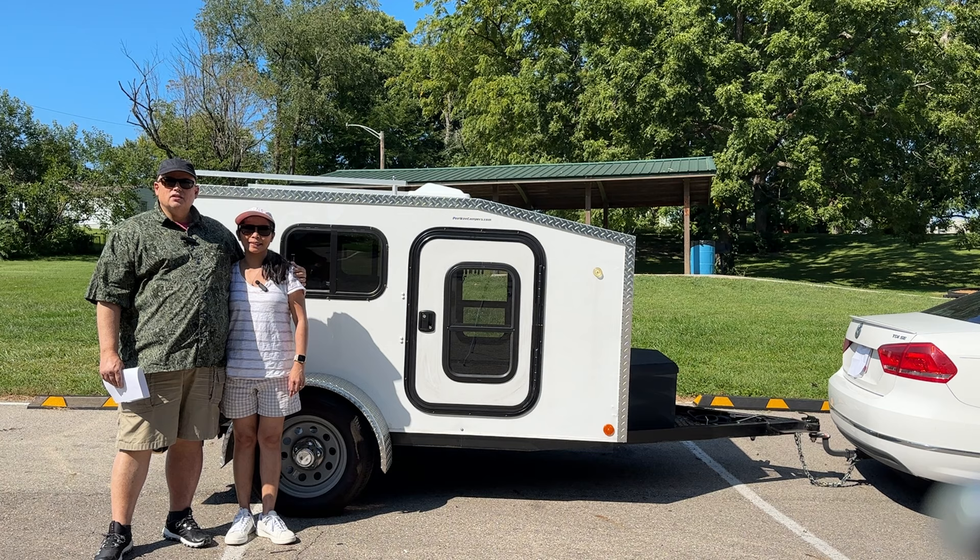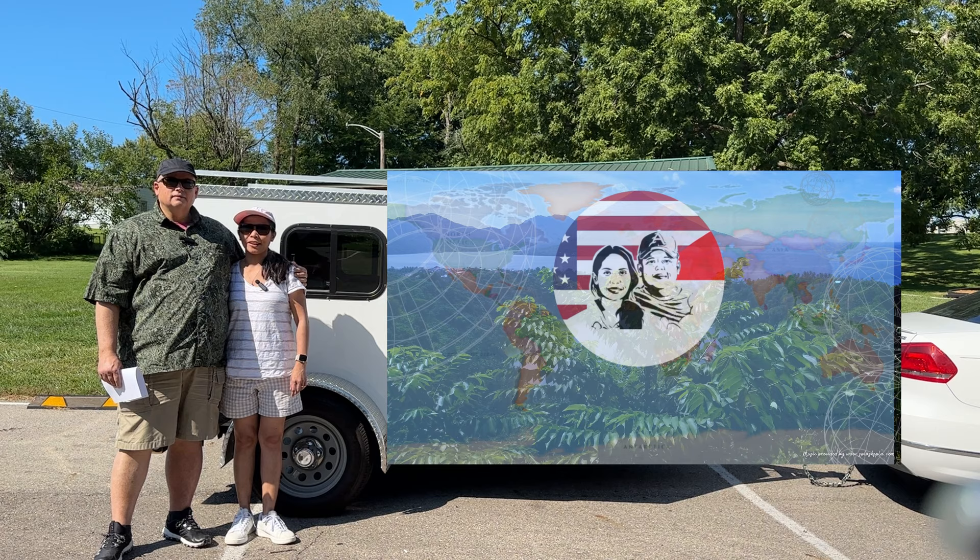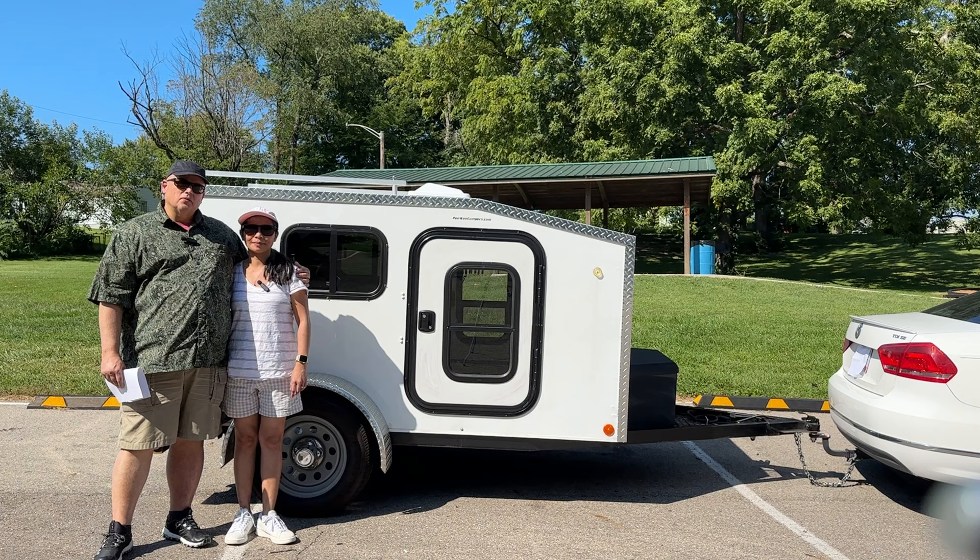Some of you may be wondering what Dunya Jellin Jellin means. Dunya Jellin Jellin means traveling to the world — that is an Indonesian language — so it's part of our traveling adventure.